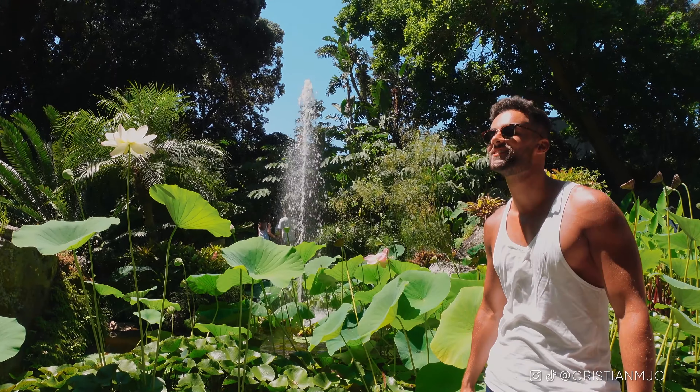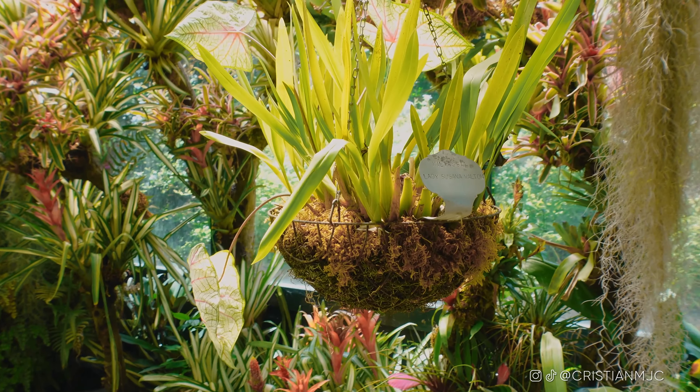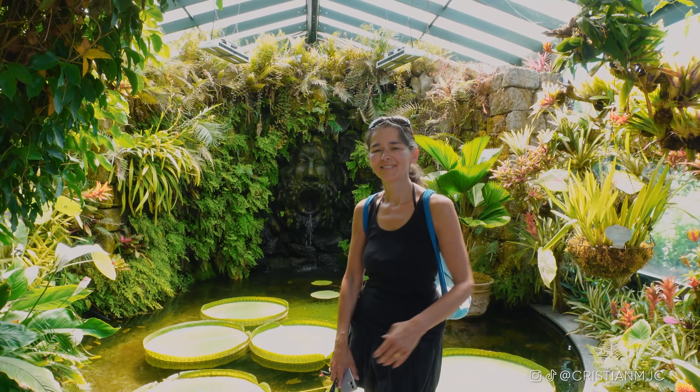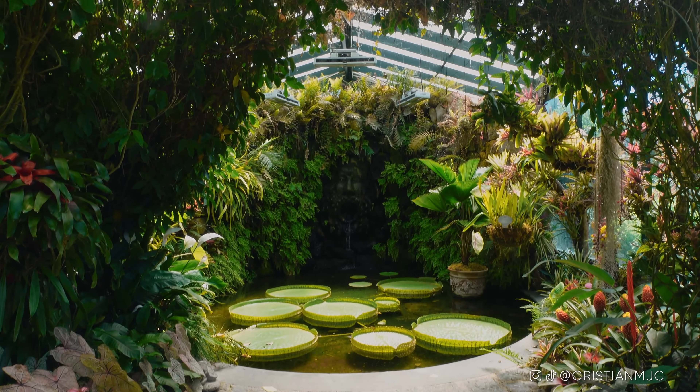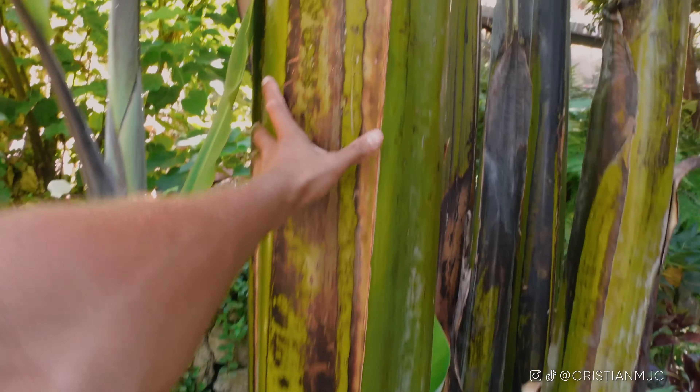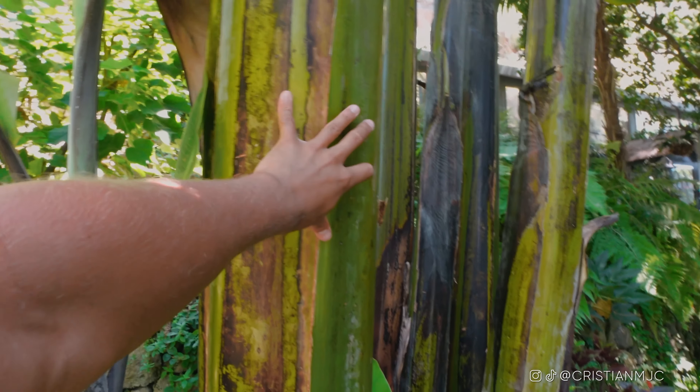It seems that the plants in this botanical garden are from all around the world — from Argentina, Mexico, South Africa. There are water lilies, a beautiful fountain, and lots of lovely different vegetation. These giant water lilies generally only grow in the Amazon and Paraguay, so they are very difficult to maintain.